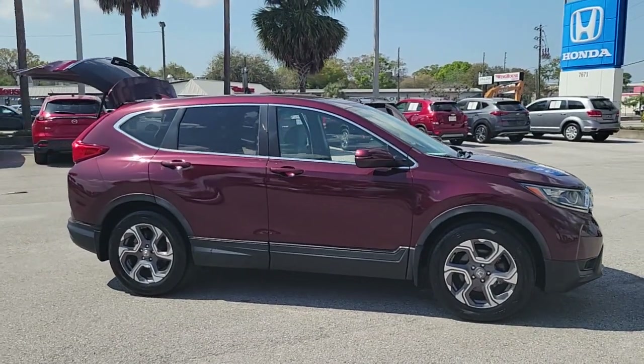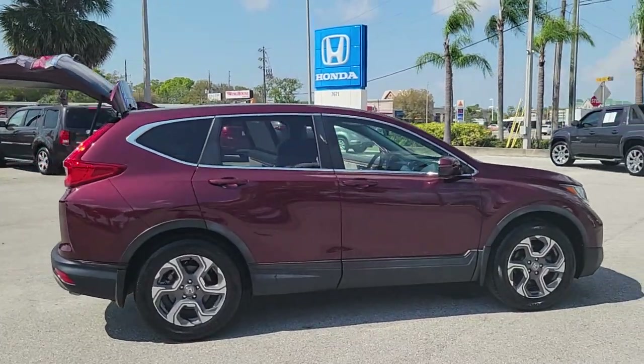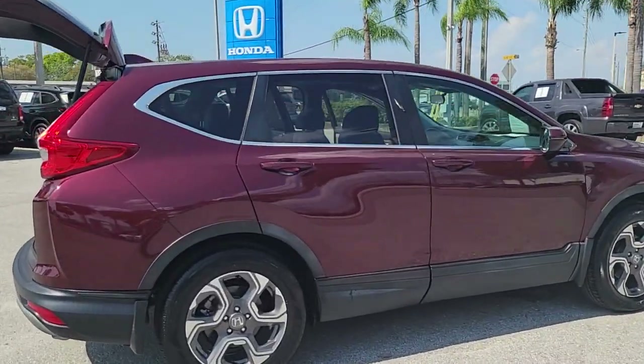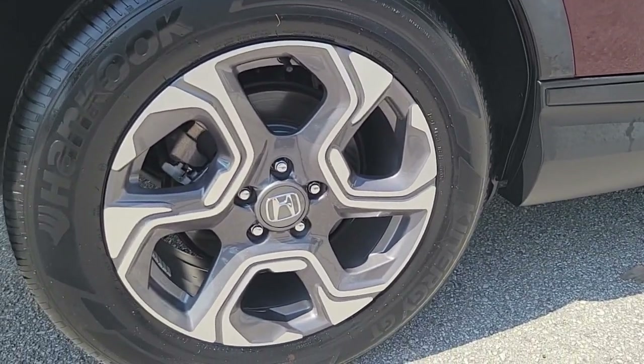Picture yourself in the 2019 Honda CR-V. This vehicle is an outstanding buy with fewer than 10,000 miles on the odometer. Prepare to fall in love with this sleek, tech-savvy CR-V.